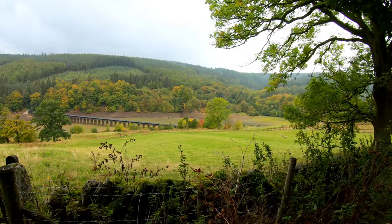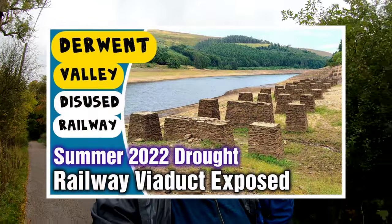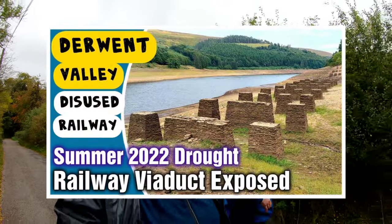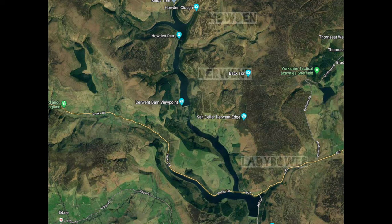We're at Ladybower Reservoir. I did a video a couple of miles up the valley at the Uzzledon Viaduct — the old Bamford and Howden Railway — but I haven't done any filming around the ruins while the water's been low. That's because I've seen lots of people make videos about that, to be perfectly honest — they can do a better job than I can. But Paul invited me down today, we had a free afternoon, so I thought why not.